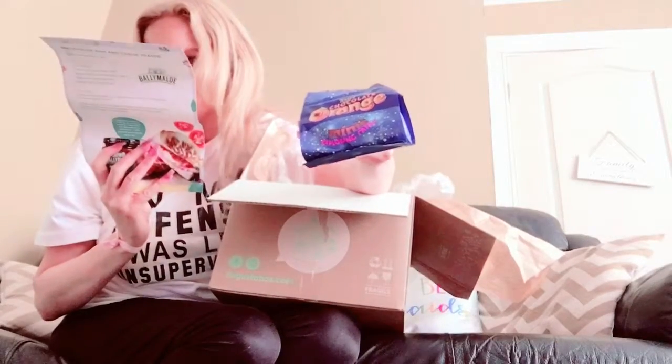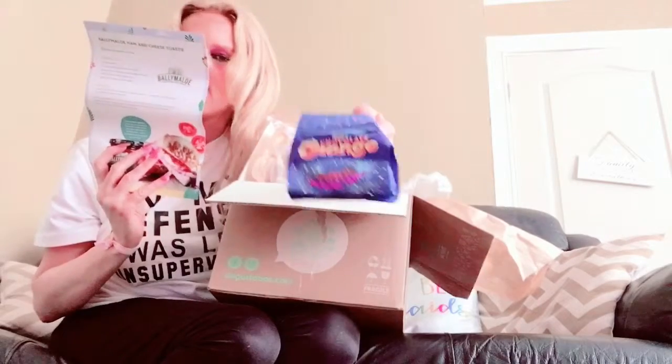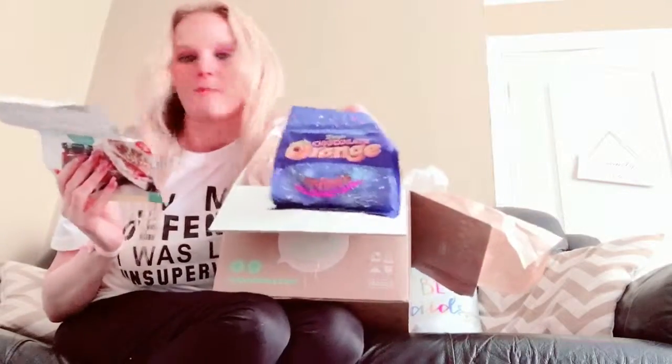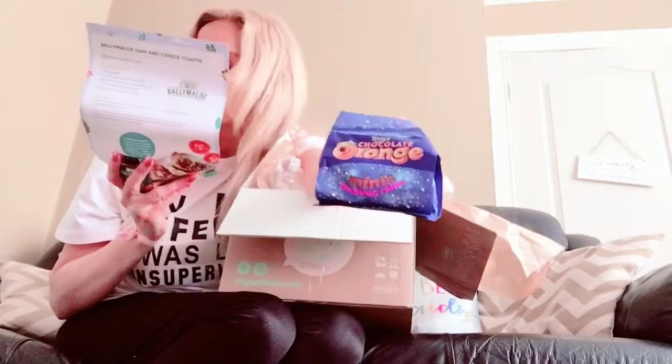Ooh, a chocolate orange treat from Ceres. I think they're an extra item because I can't find a price for them. Sometimes they put extra items in because this is a review box — I do get them every month. So I assume that's like a freebie, I don't know because it's not on the list.